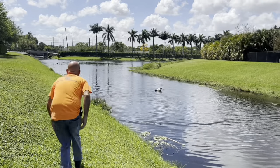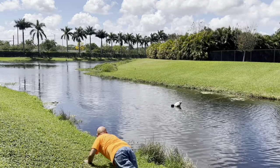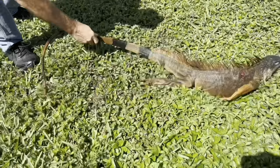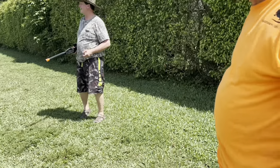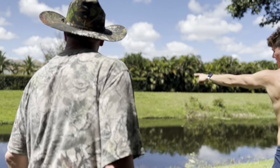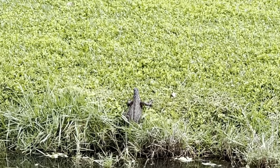Iguanas are capable swimmers. They have long, muscular tails that help them navigate in the water, using a combination of their legs and tail for propulsion, with their limbs functioning like paddles. When swimming, they can hold their breath for extended periods, often staying submerged for several minutes. Swimming is particularly important for iguanas living on islands, as it allows them to move between land masses and find new food sources or mates.